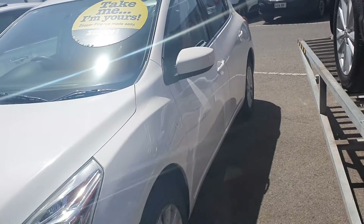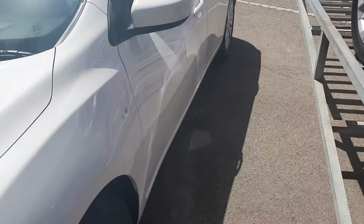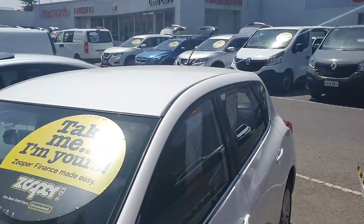As you can see, no dings, dents or scratches anywhere to be seen on the car. Overall it is in beautiful condition.